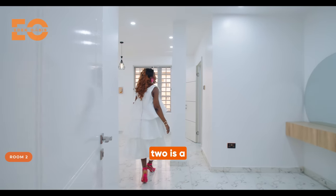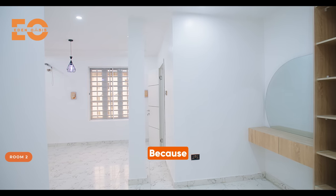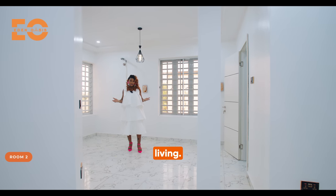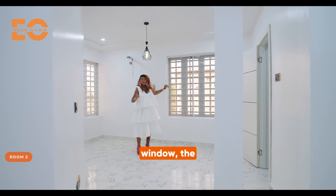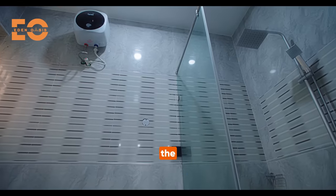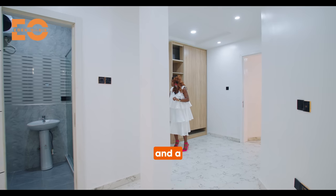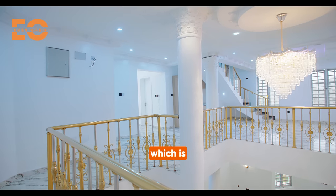Room number two is a spacious room and could be used as a gym or whatever you want — because we have six bedrooms. You have the marble tiles. This home is a blend of history and contemporary living. You have the beautiful pendant, the Juliet windows, the French windows on that side. You have a toilet and bathroom on that side — floor-to-ceiling tiles — and the shower head, shower faucet, lamps on the walls, and the wardrobe. You also have a space for your makeup and a dressing area. From here, we move to room number three, which is just right here.